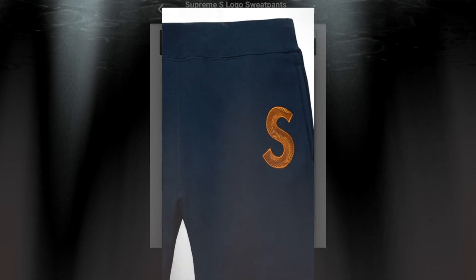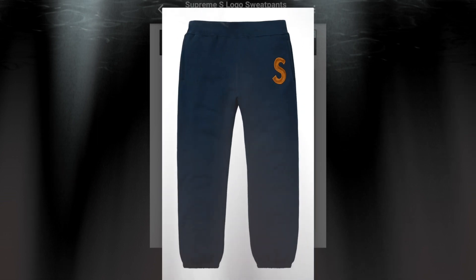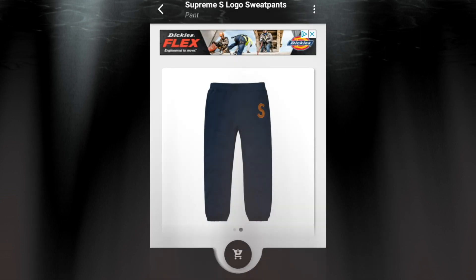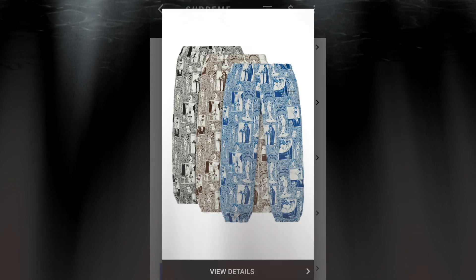If you get the hoodie you might want to get these sweatpants to match your set. The next item will be the Supreme Saloma pants for $128.